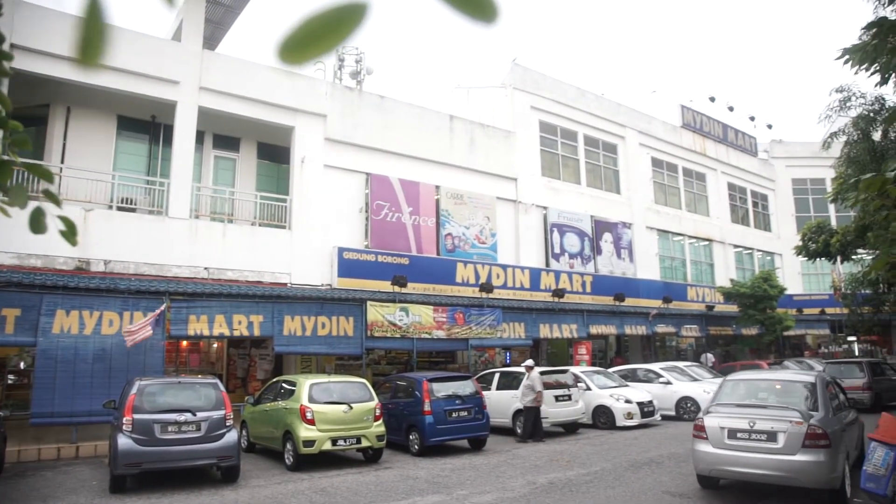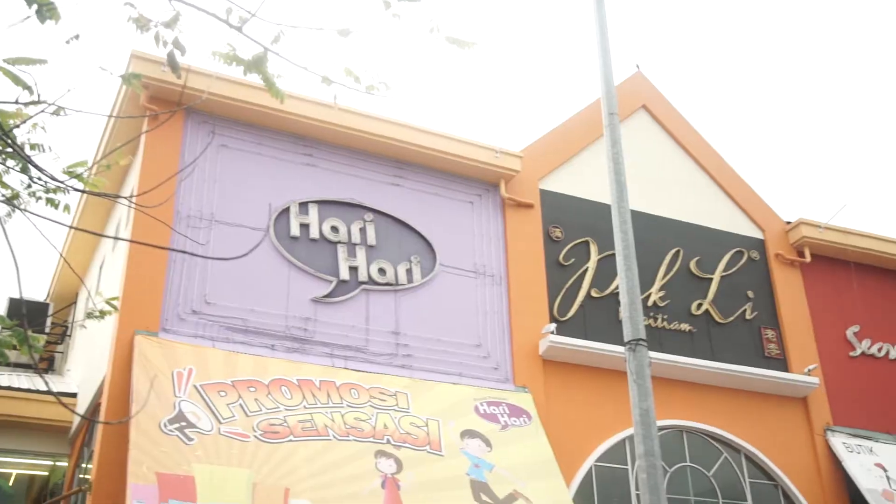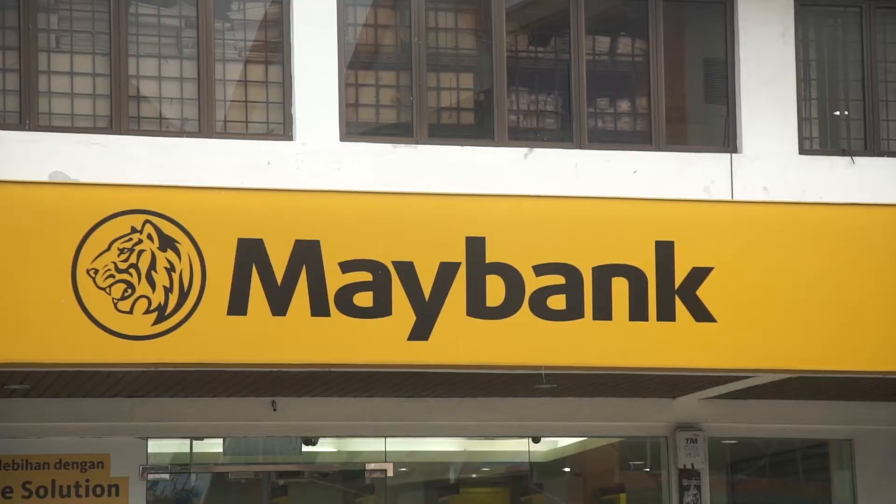Divina is also located just nearby the commercial and shopping centre of Section 18, which includes famous shopping malls, all of which host a myriad of amenities.